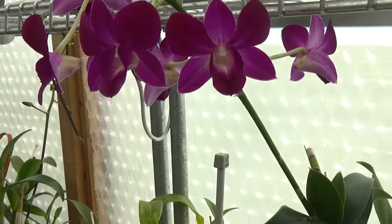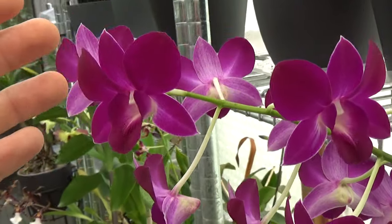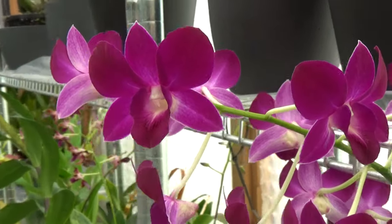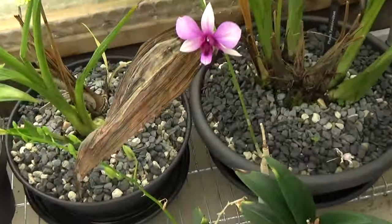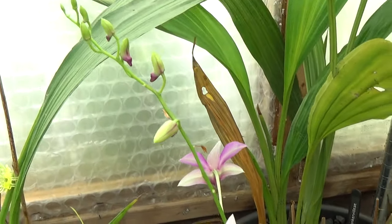I still have some beautiful flowers on the Dendrobium Phalaenopsis Purple Happiness — I hope you can see it, the backdrop is quite strong because of the sun. And then down here I have another Dendrobium Phalaenopsis just opening up with a new spike — quite some buds over there.